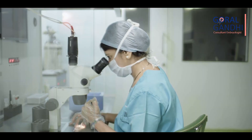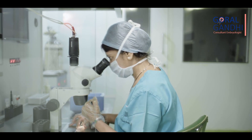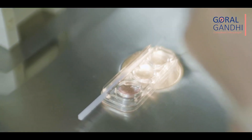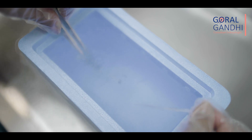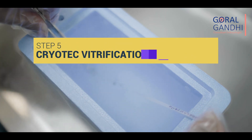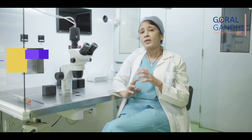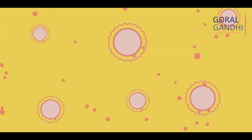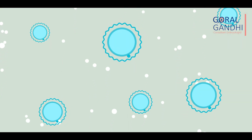The follicular fluid from the ovaries is passed on to the embryologist, who will identify the eggs from the fluid and separate out the mature eggs. These mature eggs are frozen using the most advanced cryotech vitrification method. Vitrification, or flash freezing, is a process of freezing the eggs very rapidly to avoid ice crystal formation, which can potentially damage or harm the eggs. The cryotech vitrification method, when done by experts, is known to give near 100% survival rates for eggs.